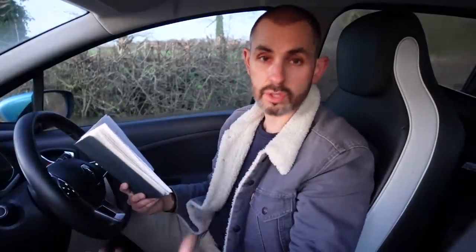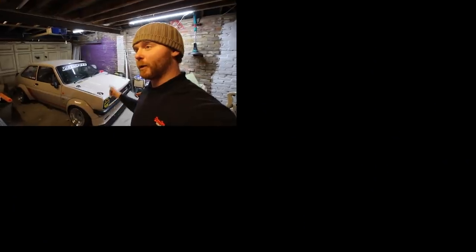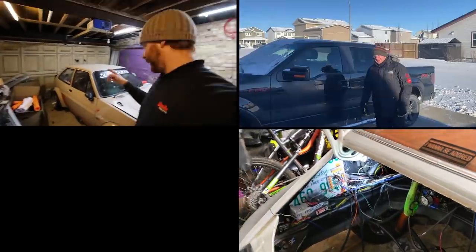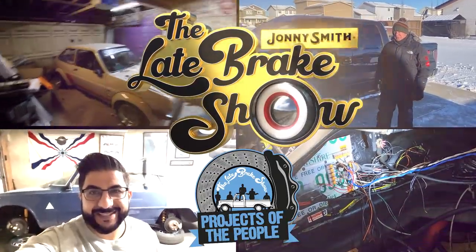Thank you ever so much to everybody who has supported this playlist of Projects of the People — born out of lockdown and not being able to move around much, maybe resorting to hiding in your shed or lean-to or garage and having a bit of a tinker with the project vehicle. Thanks to everyone that's entered this particular one. If you've watched previous ones and you subscribe to The Late Brake Show, thank you. If you don't subscribe, why not subscribe? And if you're a supporter of this channel via Patreon, thank you ever so much — I'll put a link in the description below. We'll see you next time.